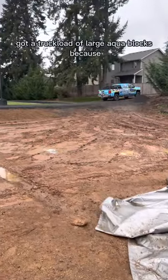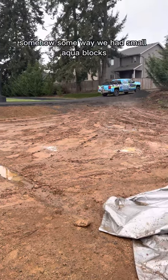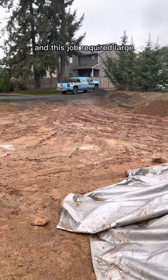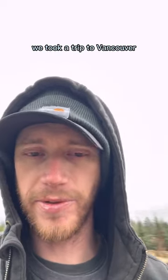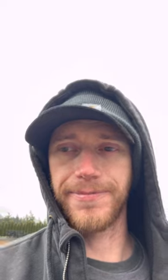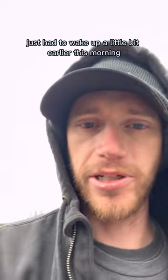Got a truckload of large aqua blocks, because somehow, some way, we had small aqua blocks and this job required large. Stuff happens. So we took a trip to Vancouver, saw our supplier, and switched them out. Not a big deal.